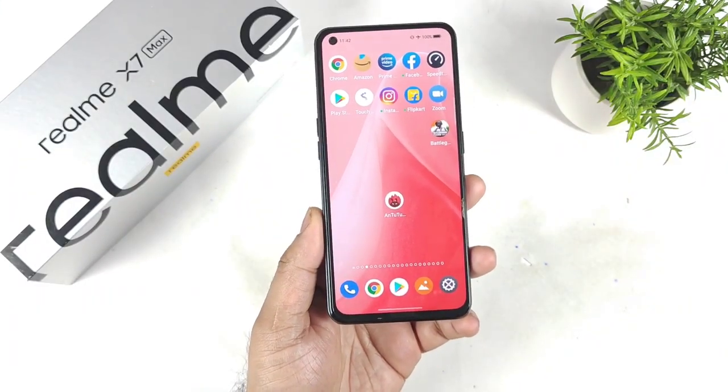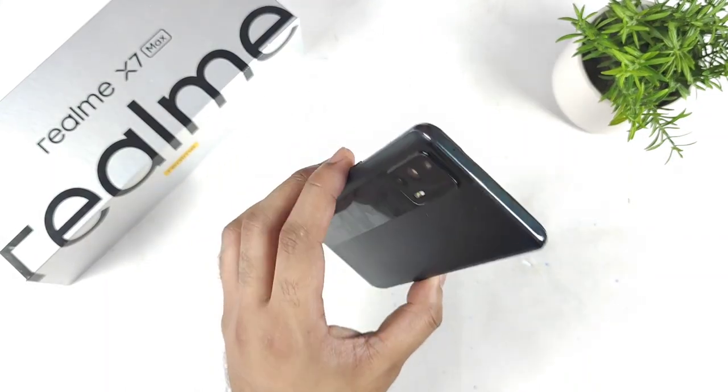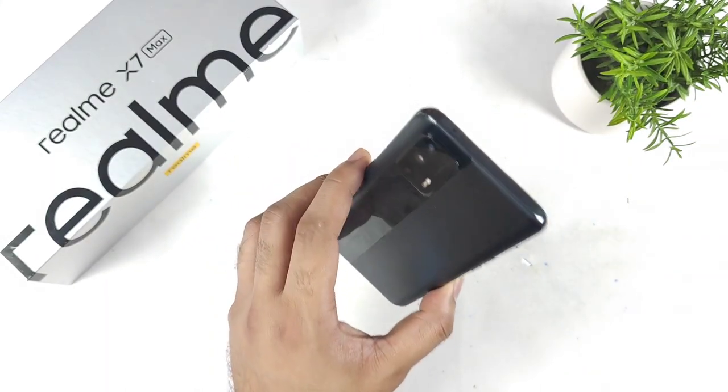Hi friends, welcome back to my channel. In this video, I am going to do the Android benchmark test in the Realme X and Max device after the Realme UI 3.0 stable update.